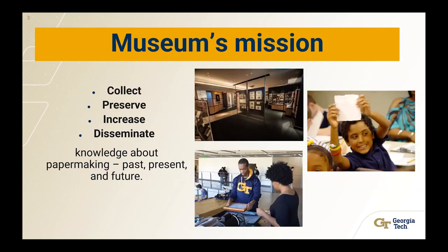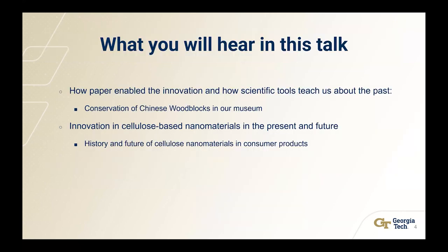The museum's mission is to collect, preserve, increase, and disseminate knowledge about papermaking — past, present, and future. In this talk, you will hear more about how paper enabled innovation and how scientific tools teach us about the past, specifically with conservation of Chinese wood blocks in our museum. I'm also going to talk about innovation in cellulose-based nanomaterials, what's happening now and what's expected to happen in the future, including the history of those materials and where they're going in consumer products.